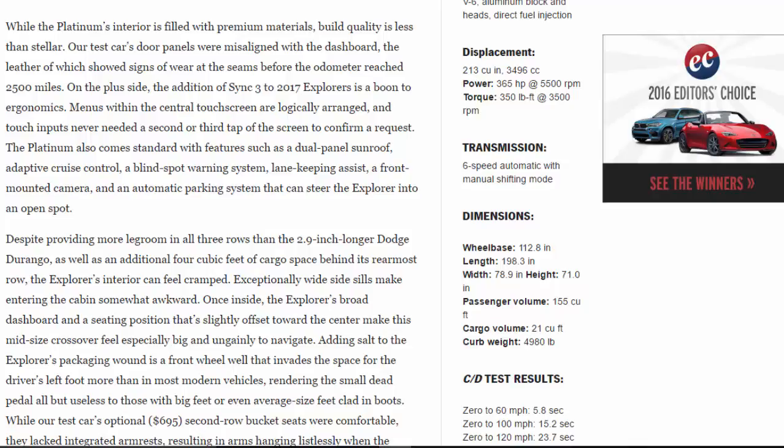The Platinum also comes standard with features such as a dual-panel sunroof, adaptive cruise control, a blind-spot warning system, lane-keeping assist, a front-mounted camera, and an automatic parking system that can steer the Explorer into an open spot.